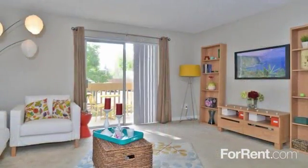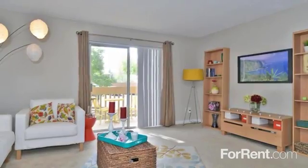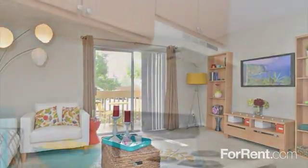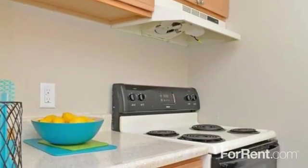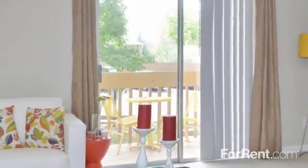Choose from a newly renovated studio, one- or two-bedroom floorplan, featuring a welcoming open design that will be a pleasant retreat to come to after a long day. You can look forward to cooking in your amazing all-electric kitchen with dining space, and enjoying the tranquil view from your patio or balcony available in most homes.